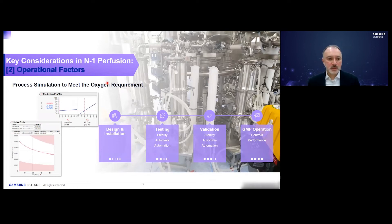After design installation, we considered operational factors. We tested and validated the systems for sterility, autoclavability, and automation. After that, we wanted to better understand our operation for GMP — for controls and performance. We then performed process simulations to model and predict the higher oxygen demands that would be required with higher cell densities.